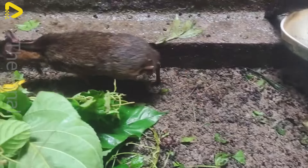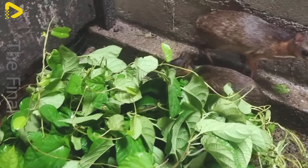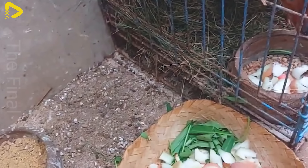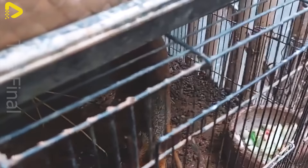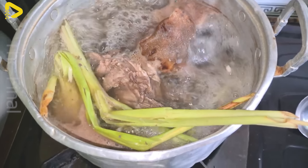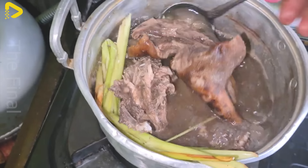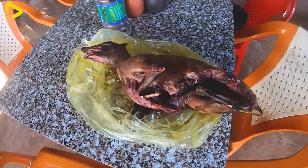With the growth of the culinary industry, grilled deer mouse is becoming increasingly popular, and is now a common choice at gatherings and celebrations. One of the main feeds for deer mice is corn, a crop commonly grown in agricultural fields. The farming of deer mice and the cultivation of corn are closely linked, from production to harvest.